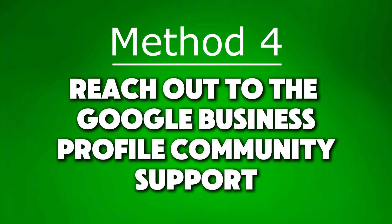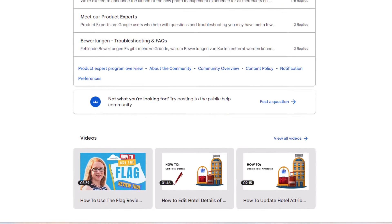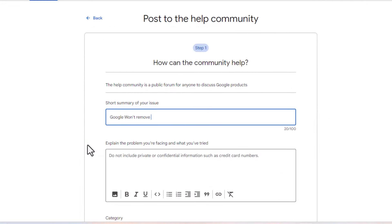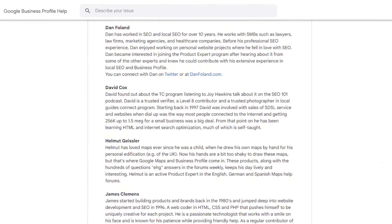If Google agrees with you, the review will be removed. If not, it will stay on your profile and you might need to try method four: reach out to the Google Business Profile community support. If your appeal was denied, there's still one last chance — head over to the Google community support forum (link in the description below) and raise a new ticket. Be sure to include the case ID number you received when you appealed. Hopefully a forum moderator will be able to escalate your case to Google. Be gentle with the moderators — they do this for free and do not work for Google.